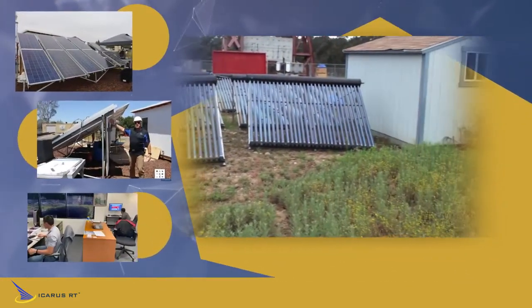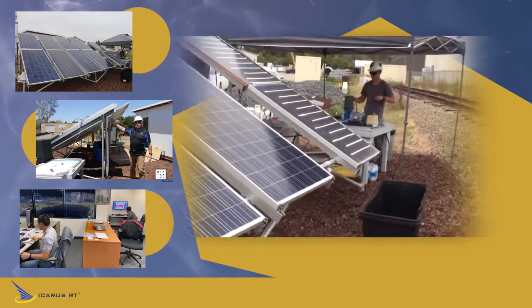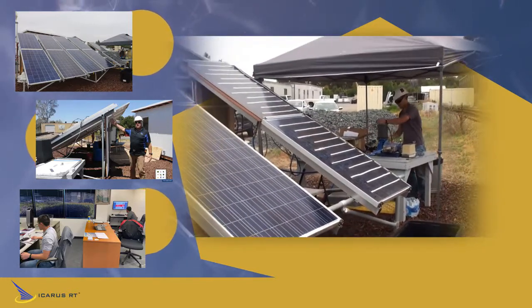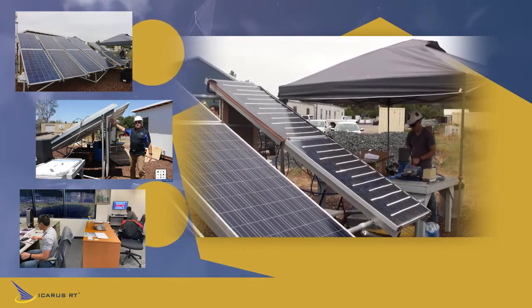Hello, I'm Mark Anderson, founder and CEO of Icarus RT. I'm proud to introduce you to our patent-pending, low-cost solar plus storage system here at our solar lab at the UCSD Engelkirk facility.